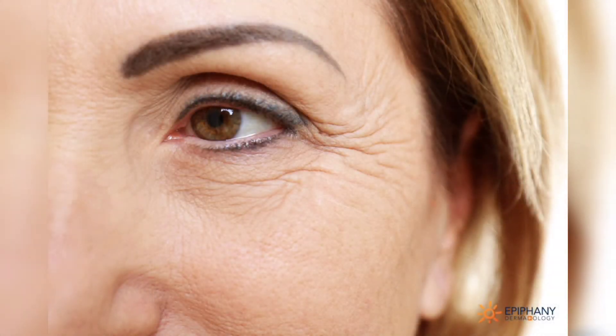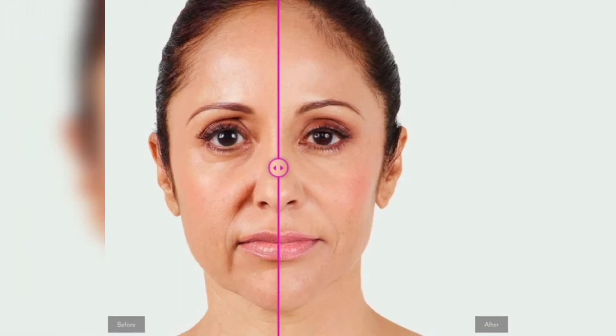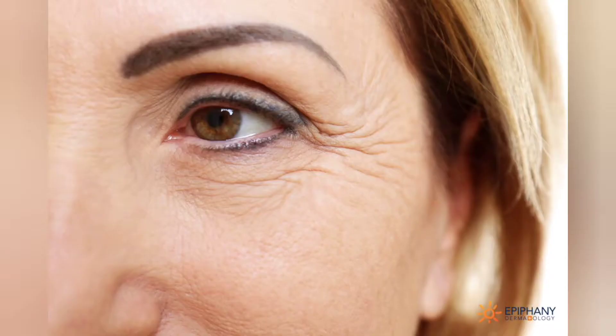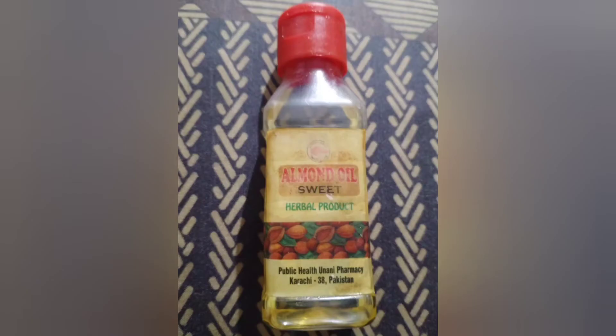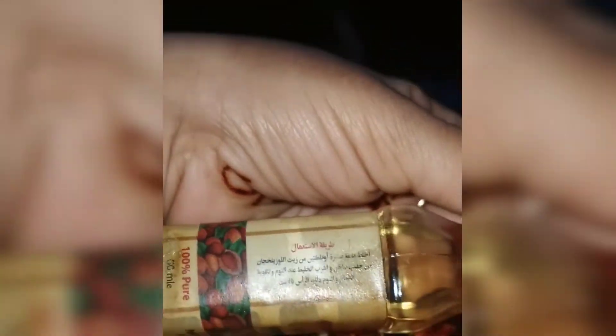Our skin has fat cells. These cells start to lose volume with aging, which causes wrinkles and lifelines. The main reason is that the elasticity of your skin starts to decrease. You feel older than your age, especially at 40 plus, when wrinkles start to appear on your face. I will share with you four easy steps.